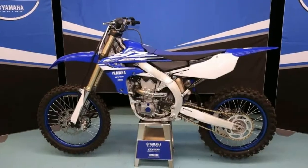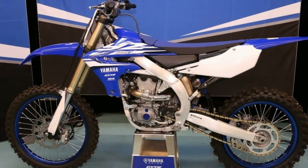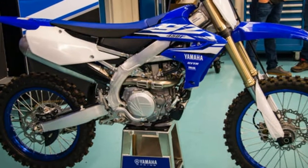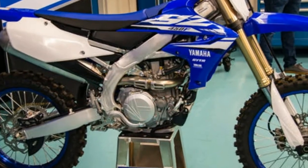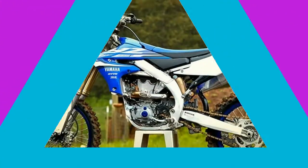But in spite of this successful 2017 machine, Yamaha has released an all-new 2018 YZ450F, featuring numerous changes and some of the most innovative technology available to the consumer to date.